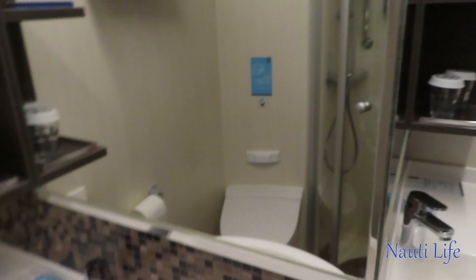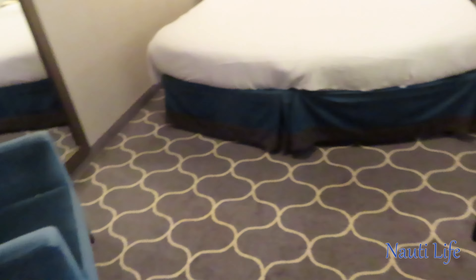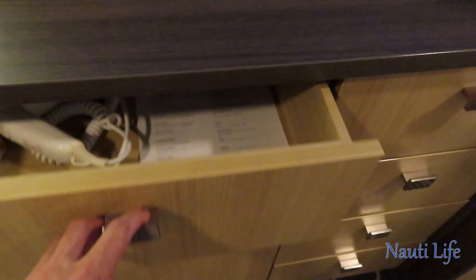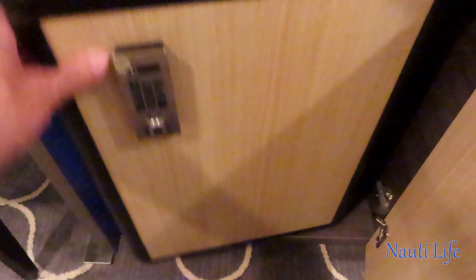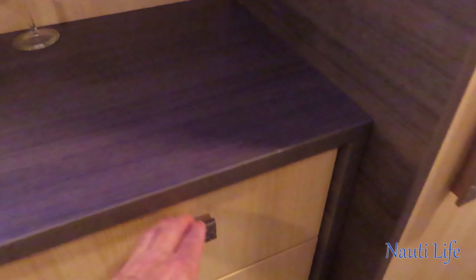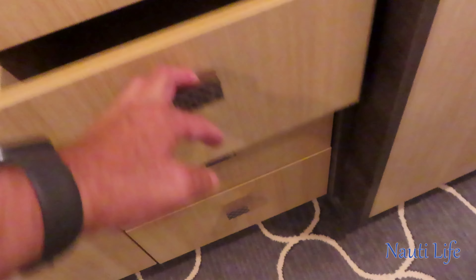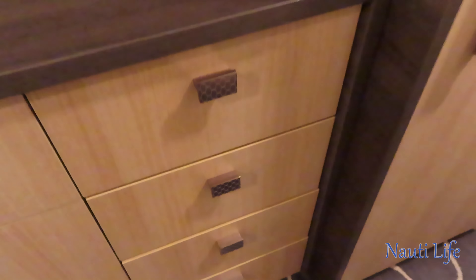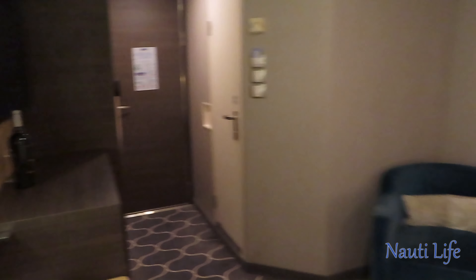There are also a couple of mirrors — standard bathroom setup. One thing I forgot to mention: below the TV you have your hair dryer and room service menu. Below that there's a refrigerator big enough to hold a couple bottles of water or medication. On this side you have some more shelves, tissue paper, and three empty shelves that are pretty large. I'll step back so you can see the full view from the bed towards the door.